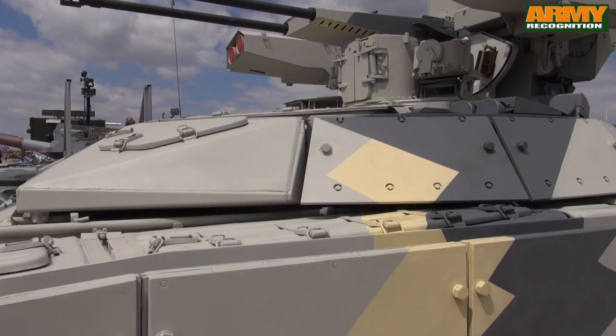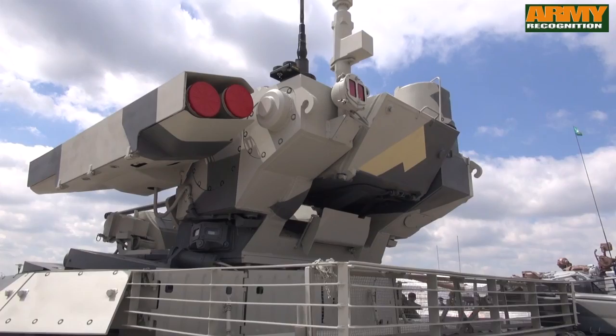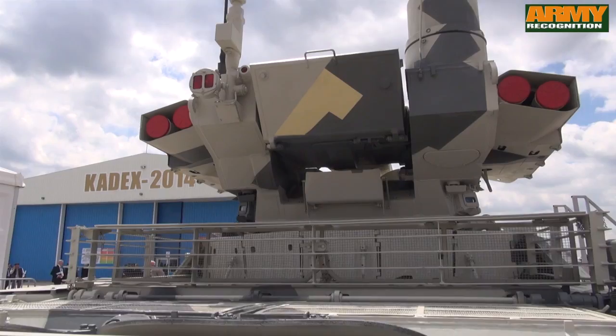The BMPT-72 includes a steel armored hull and turret. Protection is further enhanced with the addition of multi-purpose modular explosive reactive armor on the forward and side of the vehicle. The rear side of the hull and turret is fitted with wire cage armor to increase protection against rocket-propelled grenades.